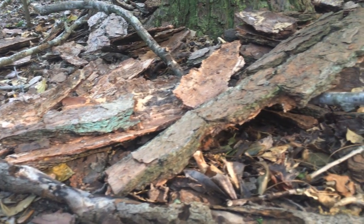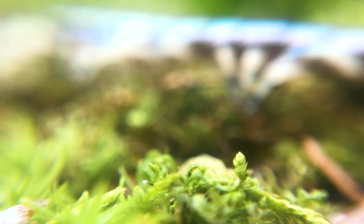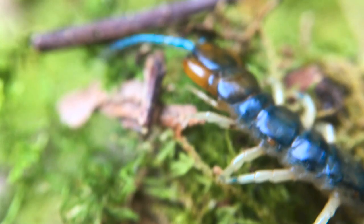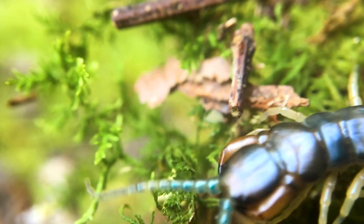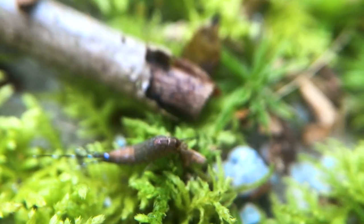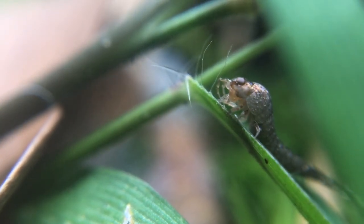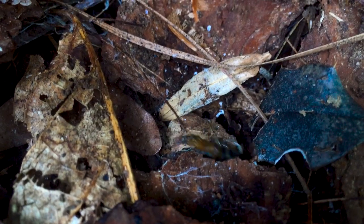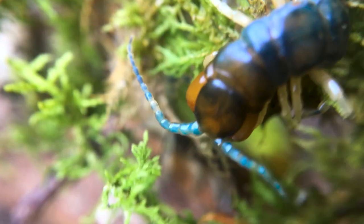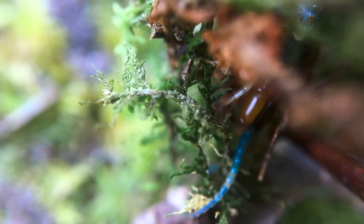The eastern bark centipede is a magnificent killing machine. Despite being found often inside houses, this creature's territory is the forest floor. Like a swift venomous locomotive, it powers across rough terrain using those gorgeously blue antennae to scan for chemical trails of potential prey items. Creatures like this bristletail may very well be on the menu, and if the eastern bark centipede picks up their trail in the dead of night, you can guarantee their lifespan is not going to be very long. As formidable as this creature is, it's an important part of the local ecosystem and should be respected and admired from a distance.